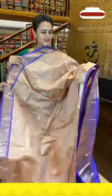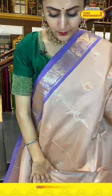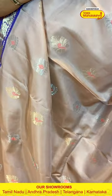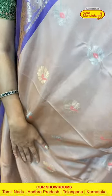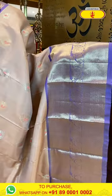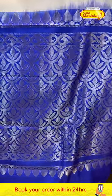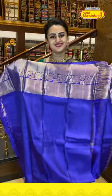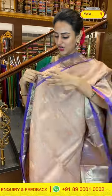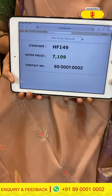Next is a lovely beige and light dark purple combination saree. The body has flower booties all over with both gold and silver zari. For the border, nice diamond brocade either side, and in the middle floral and leaf jala with gold zari — very cute. The pallu has a lovely floral brocade pallu with gorgeous gold zari. The blouse has a nice contrast. Code is HF149, retailing for ₹7,109.